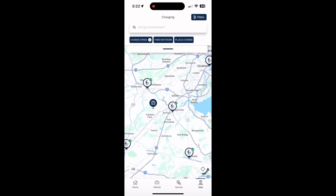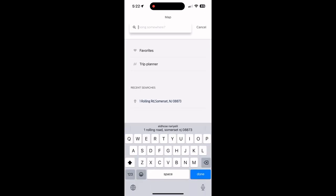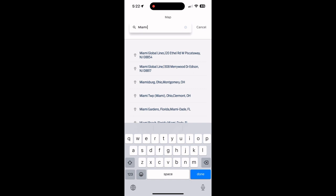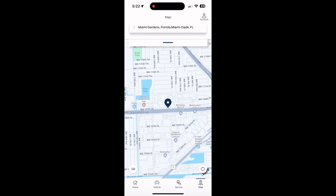If you click the map it will show you where charging stations are. You also have options like the trip planner, charging, and roadside assistance. If you put in a destination like Florida, it will take you there with all the necessary charging stops. This is an interesting feature in the Ford app because the Tesla app doesn't have that trip planner feature.